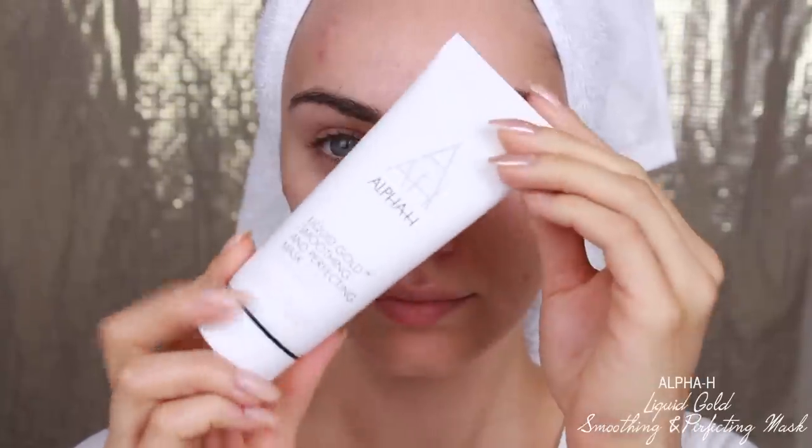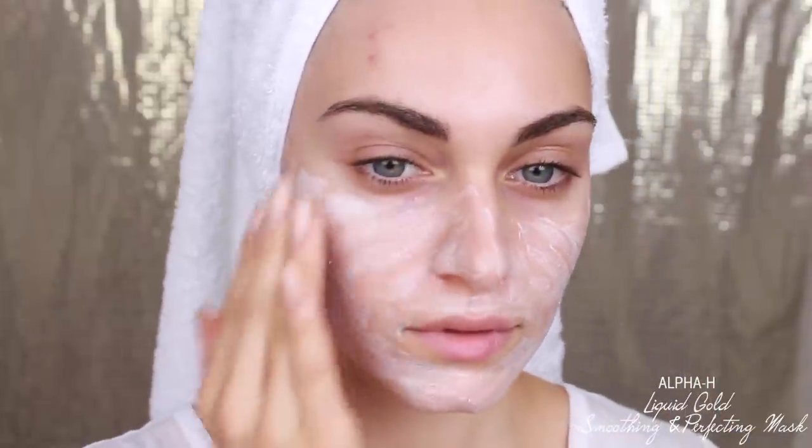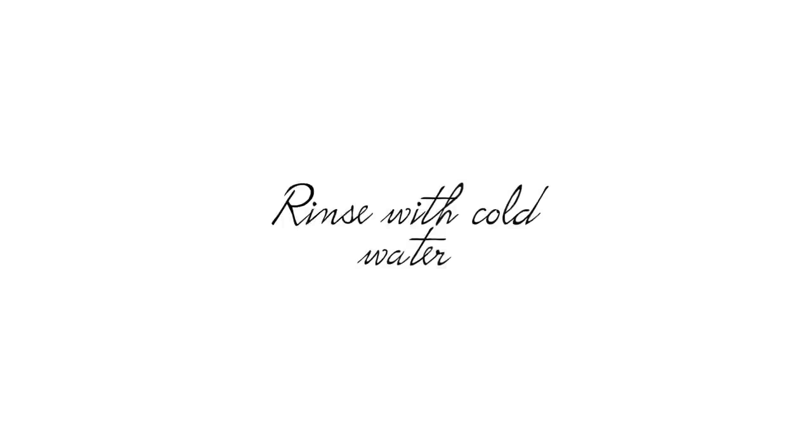Once a week I like to pamper myself and give my skin a little extra boost with a treatment. This is the Liquid Gold Smoothing Perfecting Mask. I like to apply this mask after I've come out of the shower. It's a salon-grade mask with 15% glycolic acid, which once again helps to resurface my skin. It may feel tingly on the skin, like most of Alpha H's products, but it honestly feels like it's working. I rinse with cold water before going to bed, and that is my skincare routine done and dusted for both day and night.